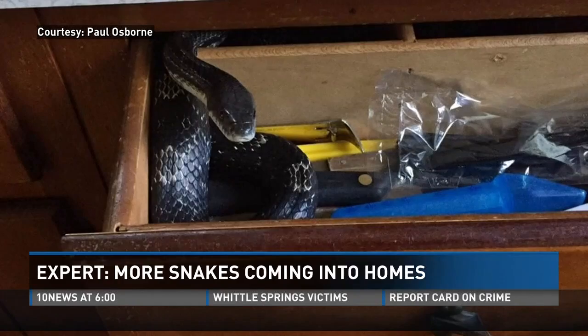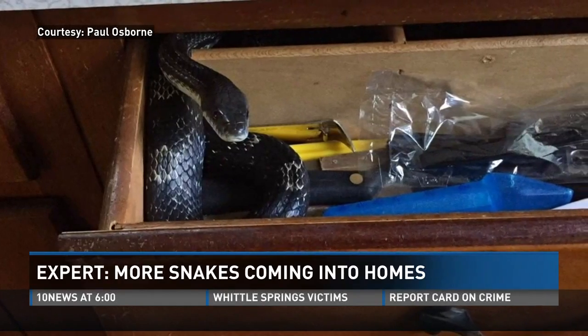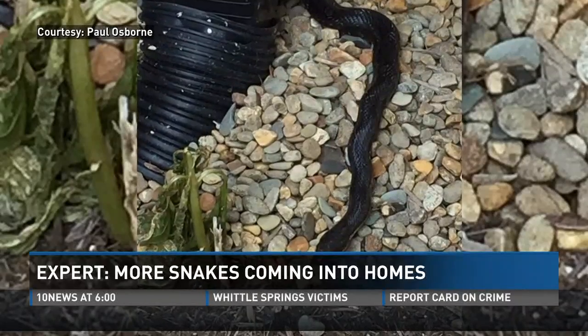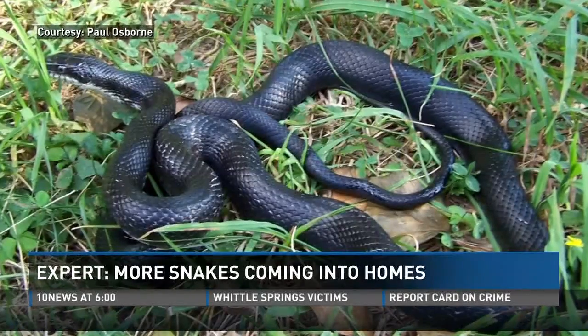Still waiting for its cup of coffee, I guess. No word if she offered it any. But the black rat snake did earn a visit from Paul — just one of eight snakes he's pulled from homes in the last two weeks, including three in one day.